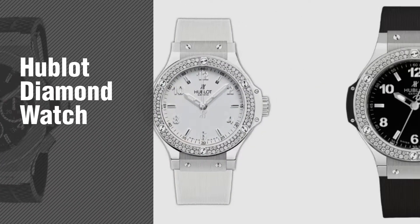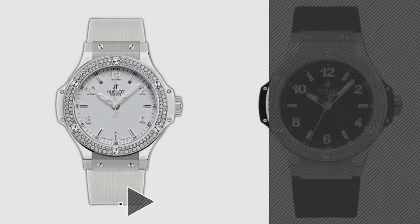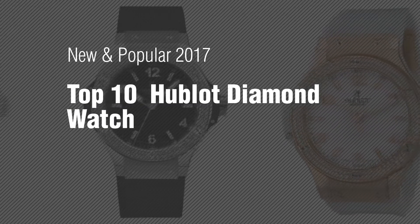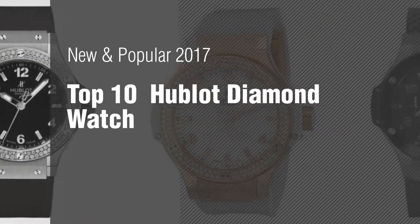If you're looking for a Hublot Diamond Watch, here's a collection you've got to see. New and popular 2017. Top 10 Hublot Diamond Watch.